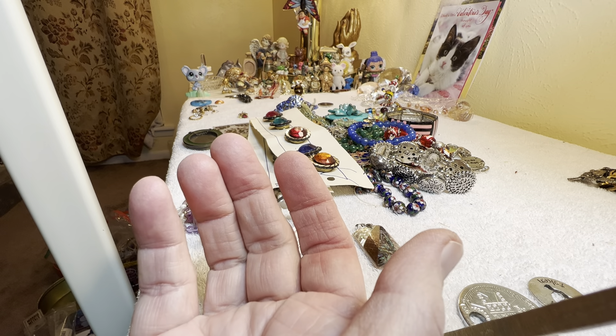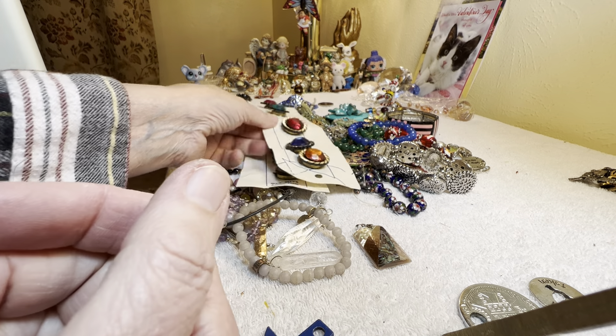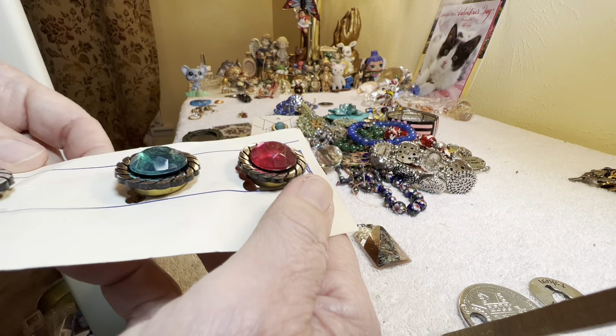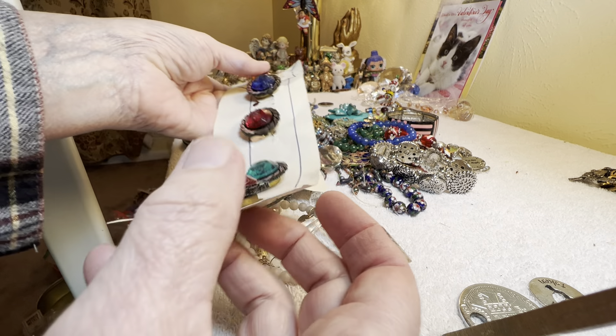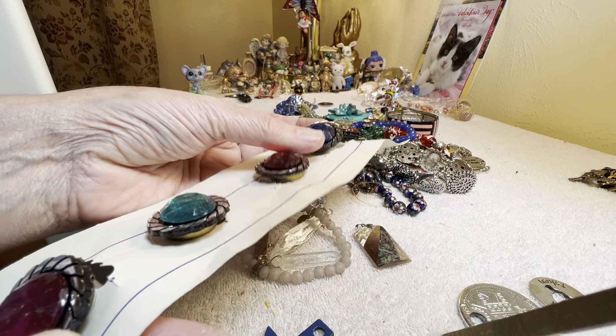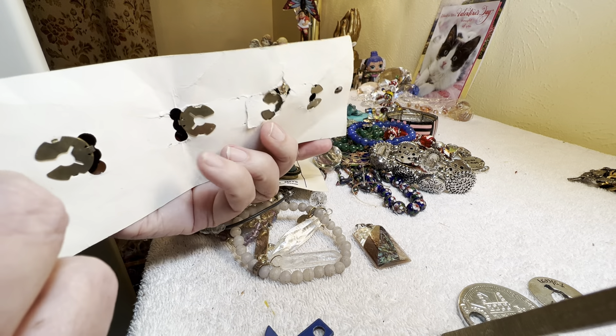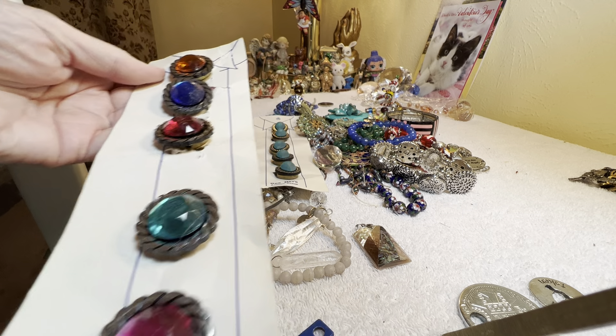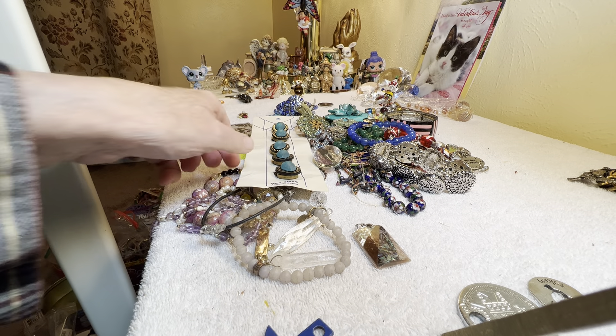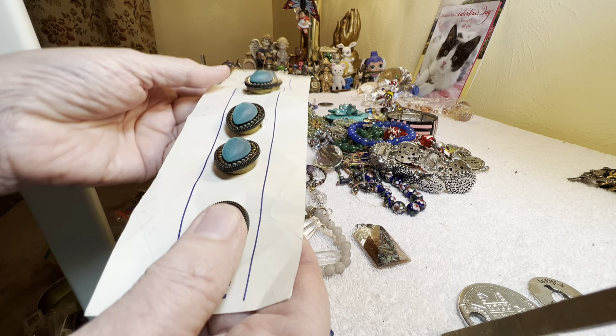$6. Is anybody interested in these? These are Beehive out of Austin, Texas. This one has come off anyway — $2. And this one as well, $2.